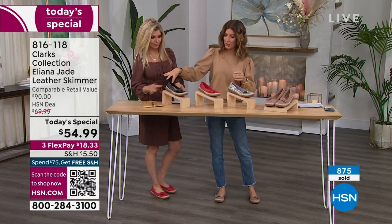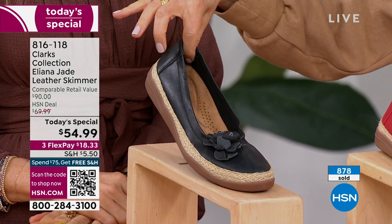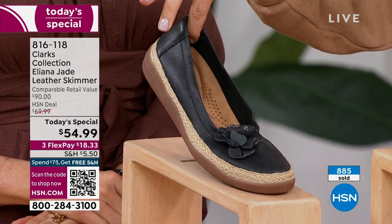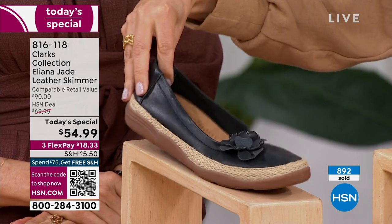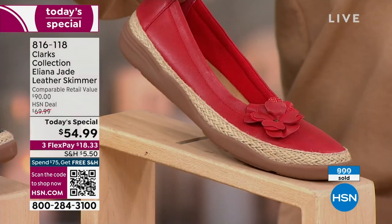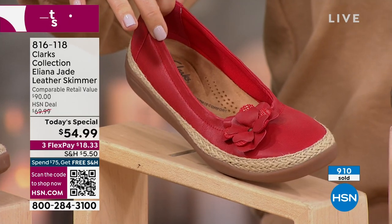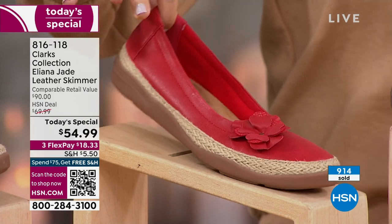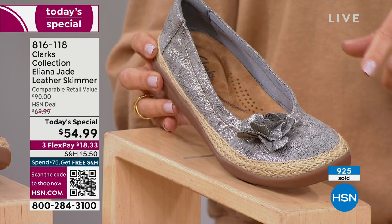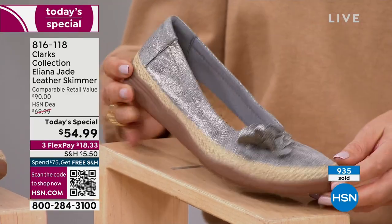I highly encourage you to order the today's special tonight — it might be the only presentation we have in all colors and all sizes. Already 900 are gone. The black still has all sizes in medium and wide width. It has a lighter bottom so it doesn't become too heavy or boring — a black shoe you'll wear spring and summer. The cherry red is a gorgeous fashion color for so many great holidays. Every fashion blogger is talking about metallics and silver is on everyone's must-have list.